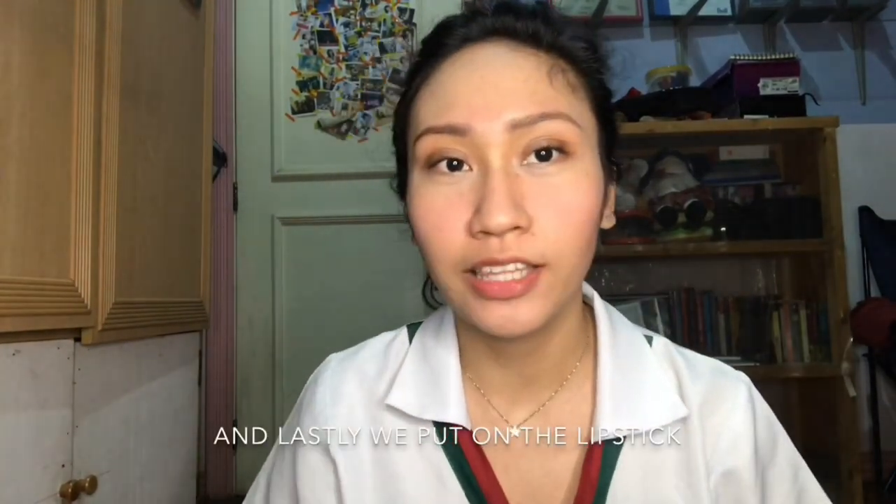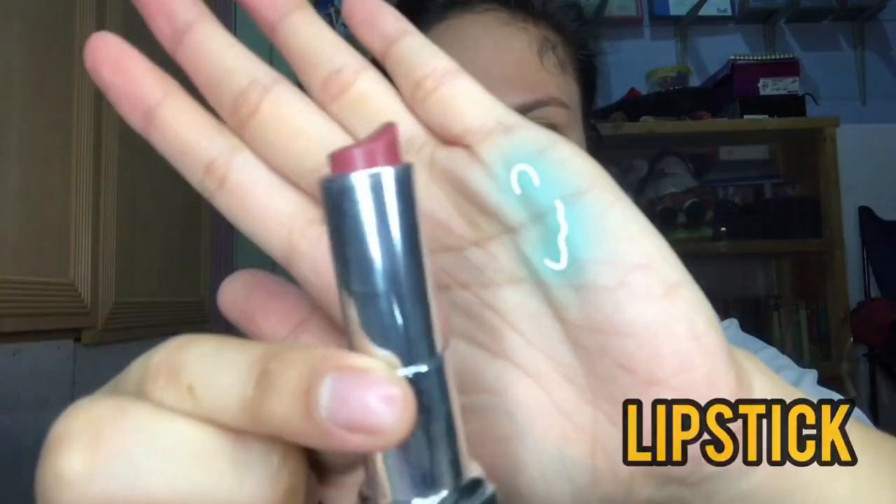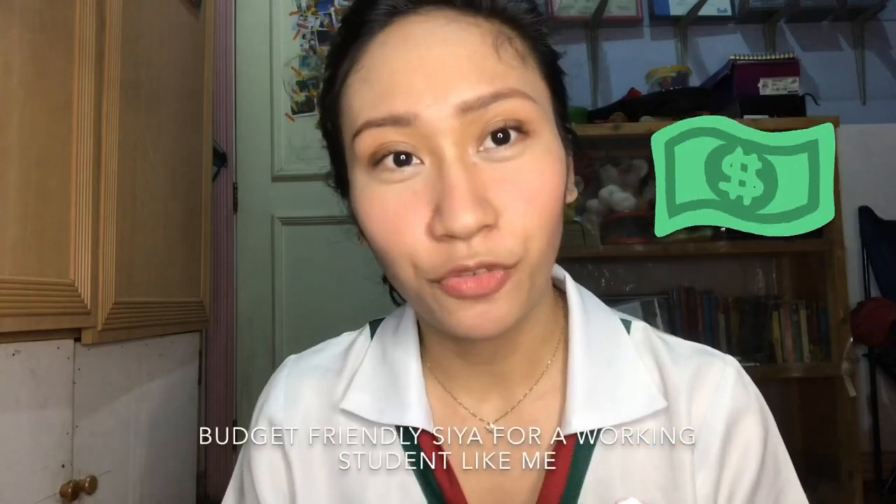And lastly, we put on the lipstick. I'm also using Maybelline — Touch of Spice. Mostly puro Maybelline — budget-friendly siya for a working student like me. And maganda naman yung products.